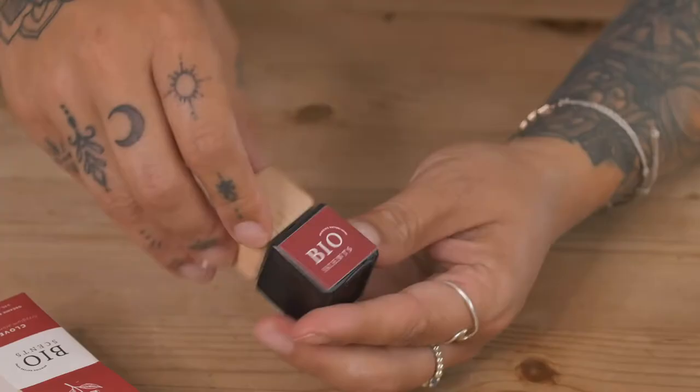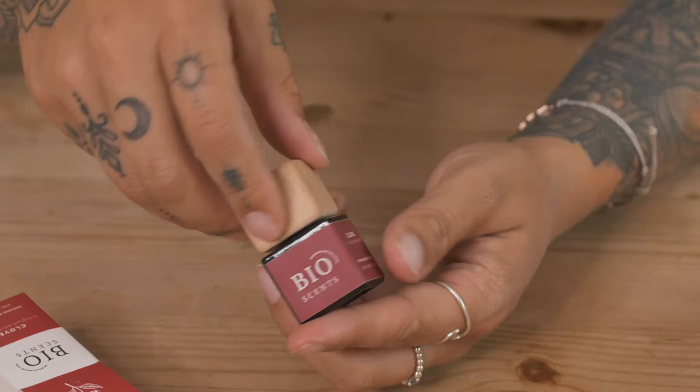Bio Scents are a brand which I was so excited to come across. Emily, who lives in Portugal, got in touch with me and she creates organic essential oils in the most amazing packaging I've come across. When you normally get essential oils they come with a plastic lid, whereas this uses a nice little wooden lid.